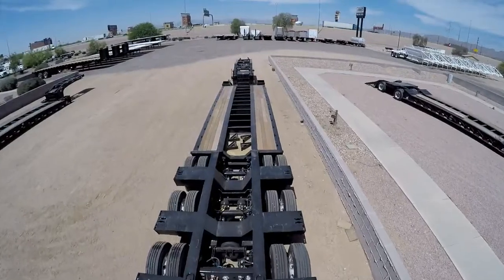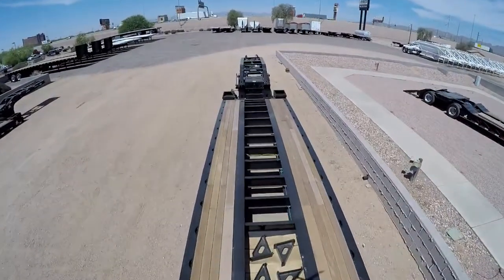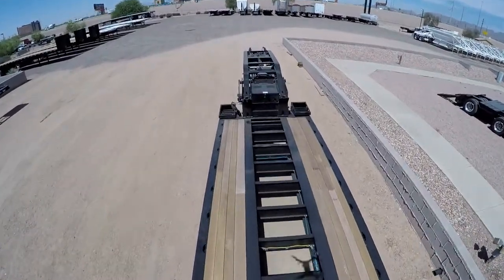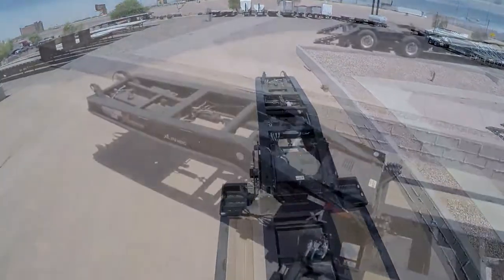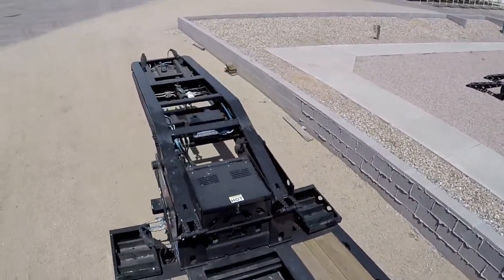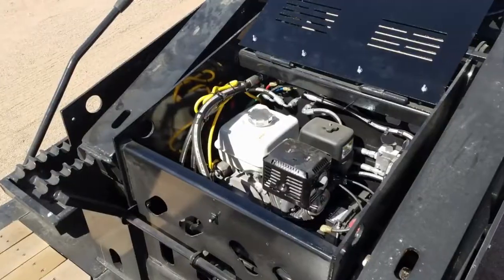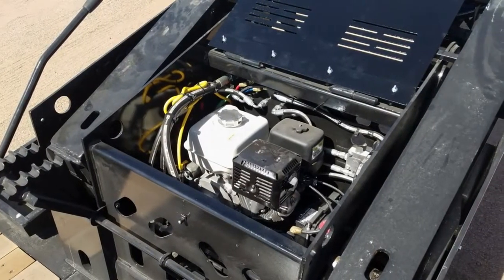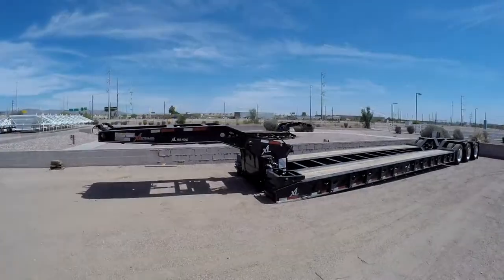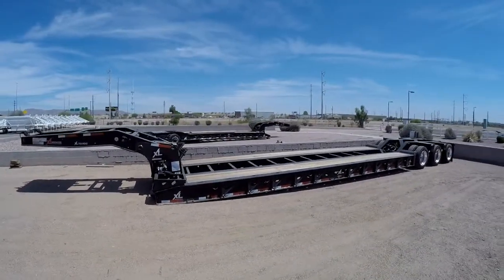Its overall length is 53 feet and the main deck is 26 feet long. The low profile gooseneck offers 5 variable ride height positions and is equipped with a 13 horsepower Honda pony motor. The main deck has a 24 inch loaded deck height with 8 inches of ground clearance.